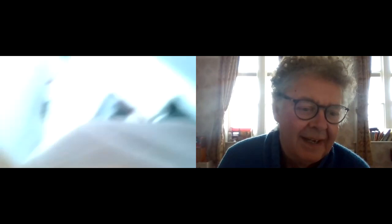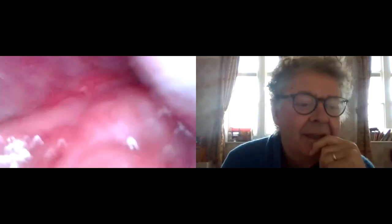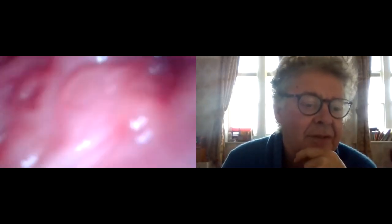You should be an ENT surgeon. It's so hard because there's a slight delay in the camera, so I think I'm there but I'm not. Doing pretty well. Try and give me another view just in the middle of both tonsils if you can. Let me get the camera the right way — it's upside down, which doesn't help.